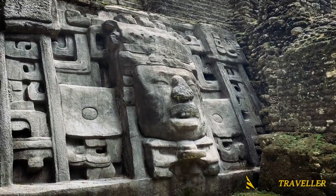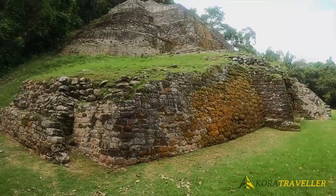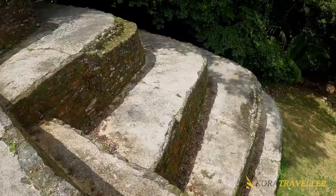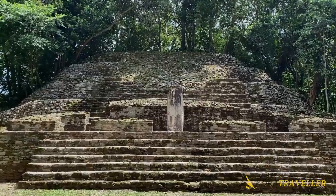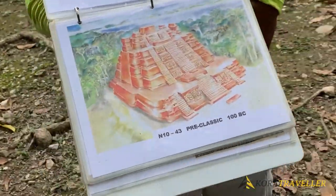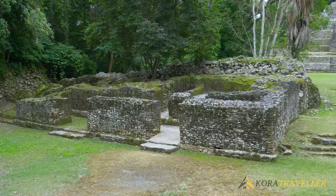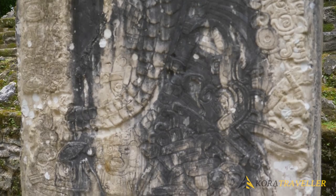Number seven: Lamanai Archaeological Reserve. Lamanai is the most well-known archaeological site in northern Belize and one of its greatest ceremonial centers. It lies tucked away in a beautiful jungle on the banks of the New River. In one of the Mayan languages, Lamanai means 'submerged crocodile.' The journey there is an adventure in itself, with an hour-long boat voyage up the New River offering deep jungle scenery and frequent wildlife sightings. Highlights include the Masked Temple, the Temple of the Jaguar, and the High Temple, which visitors can climb for panoramic jungle views.